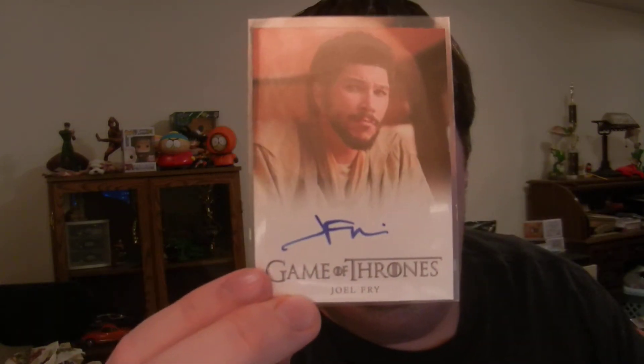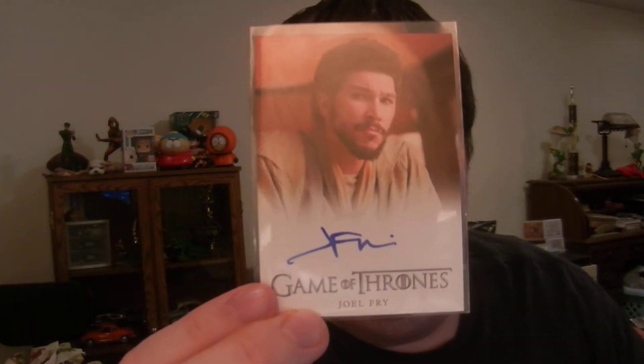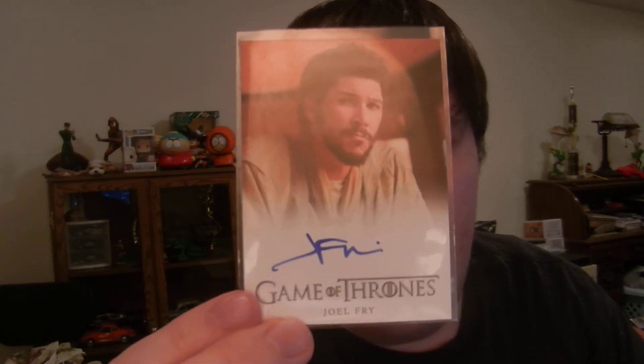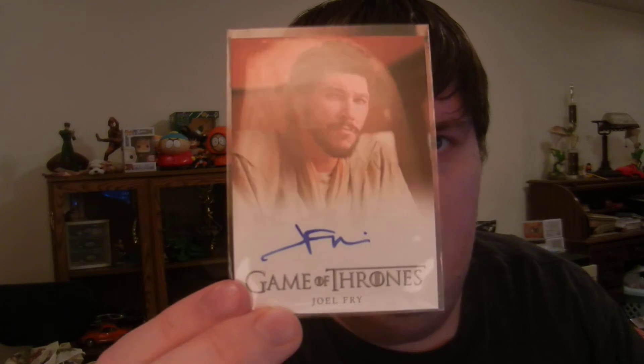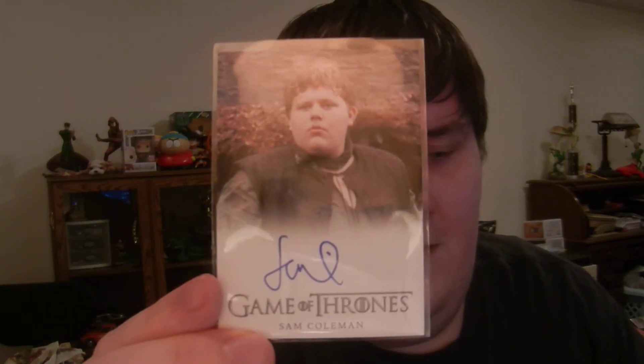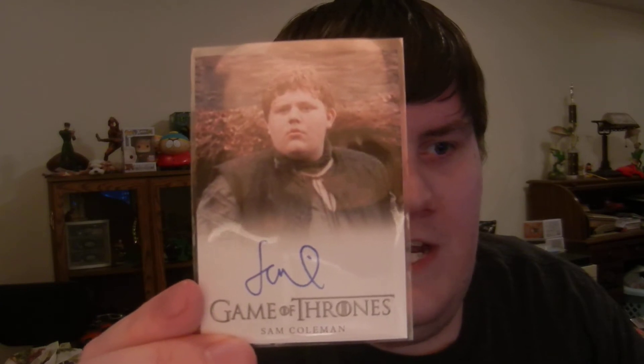Autographs — I pulled them early in the box. There are 24 packs per box, and I pulled the autos within like the first 10 packs. The first one I got is Joel Fry, who I didn't have, so it's a new autograph for the set. But unfortunately it's like a $5 to $10 autograph at best, so it's definitely not someone you want to pull — one of those lower end autos. Then it was Sam Coleman, who plays Young Hodor, who I already have. He's another low end auto, like a $10 card.